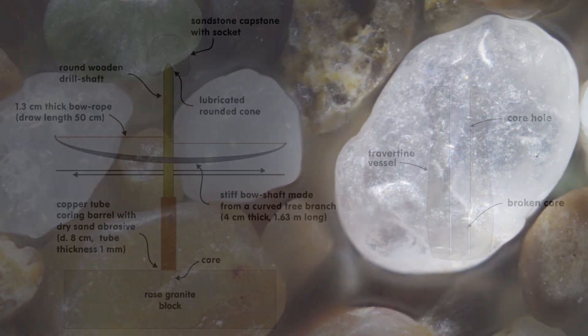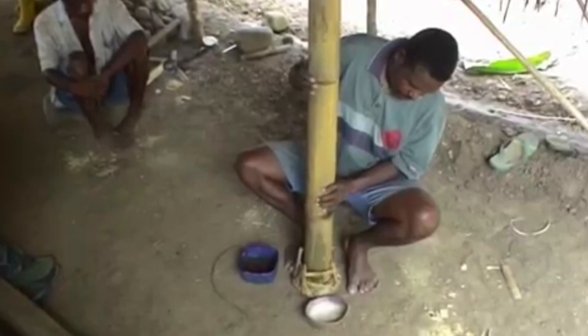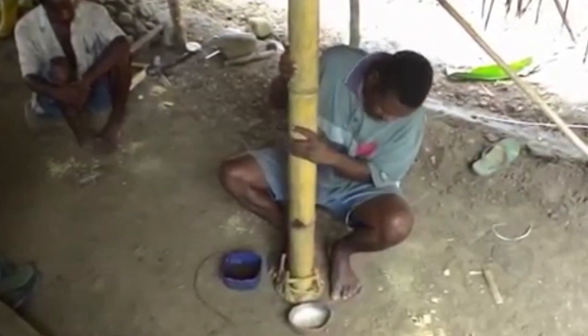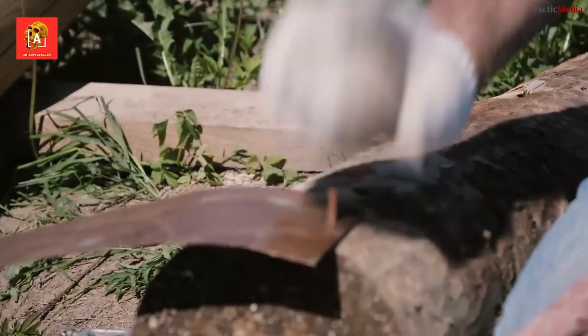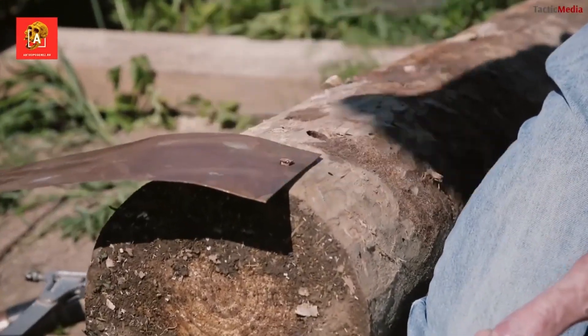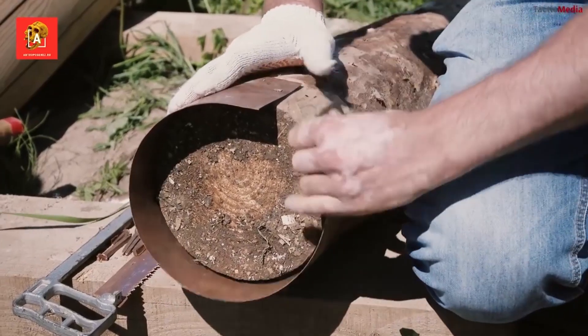Around 4000 BCE, the coming of the Bronze Age brought new technological advances, with the introduction of a hollow rod made of soft metal or wood, allowing the boring of rocks — a technique used in particular to hollow out a stone. Copper was often used to make the tube. The soft metal was easy to work with, and once worn out, could be hammered and reused, unlike wood.